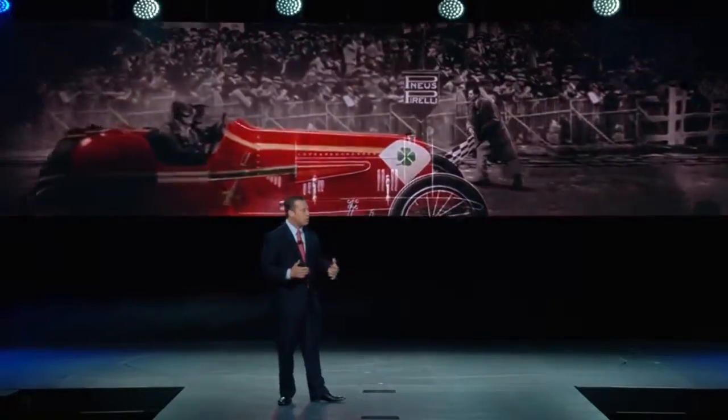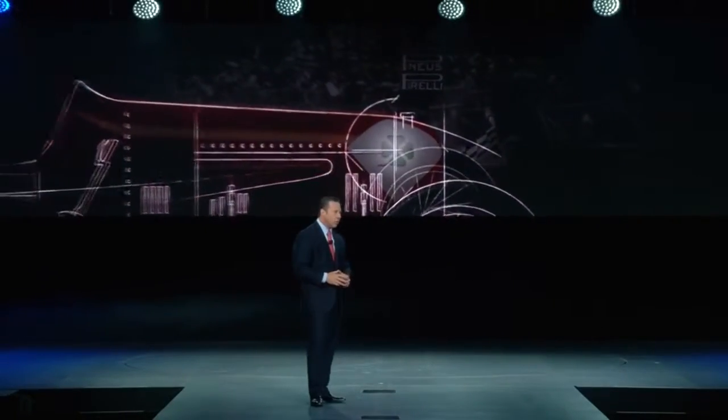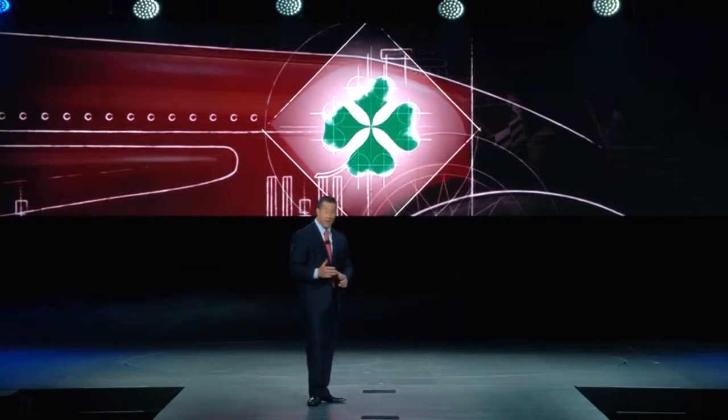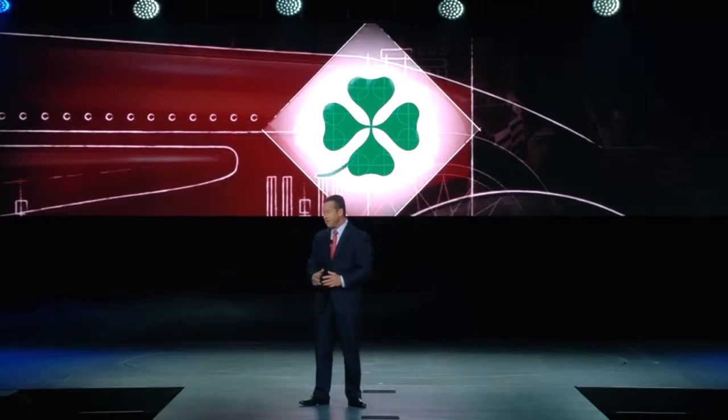But unfortunately, there was no time to paint his lucky clover on the car before hitting the track. And tragically, he crashed and lost his life.